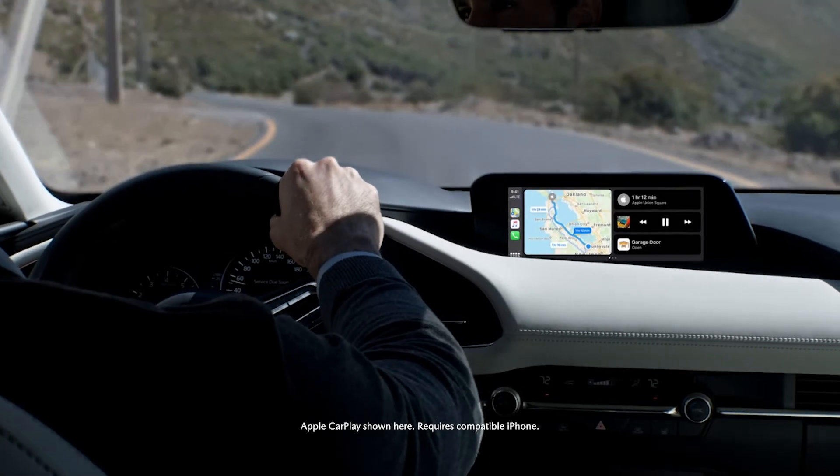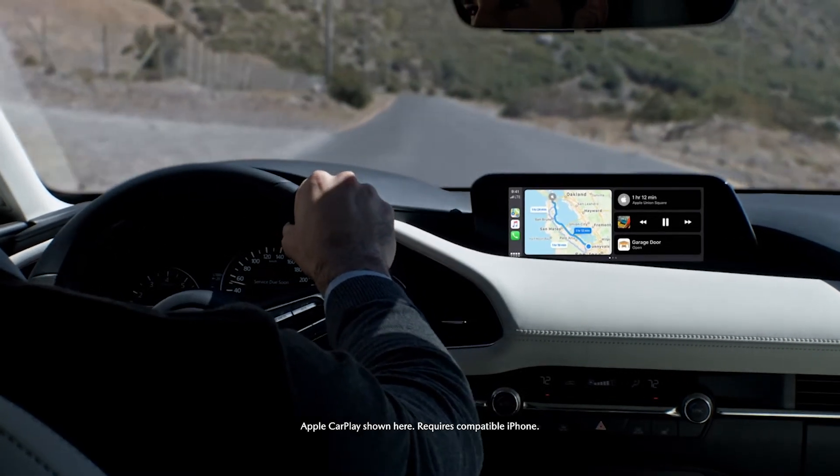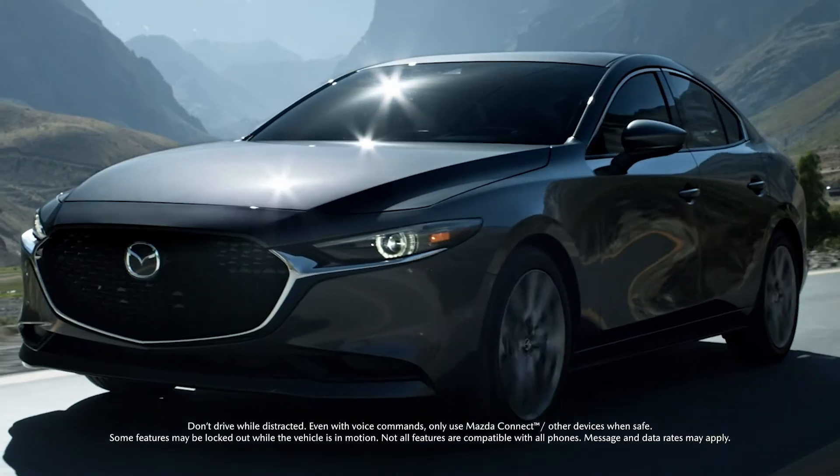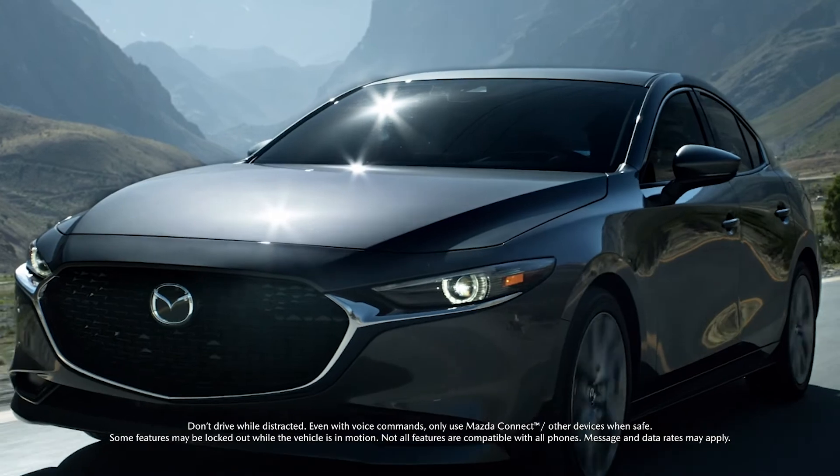The new Mazda Connect infotainment system for the Mazda3 sedan was reinvented from the bottom up around one simple goal: amplify the driving experience rather than distract from it.